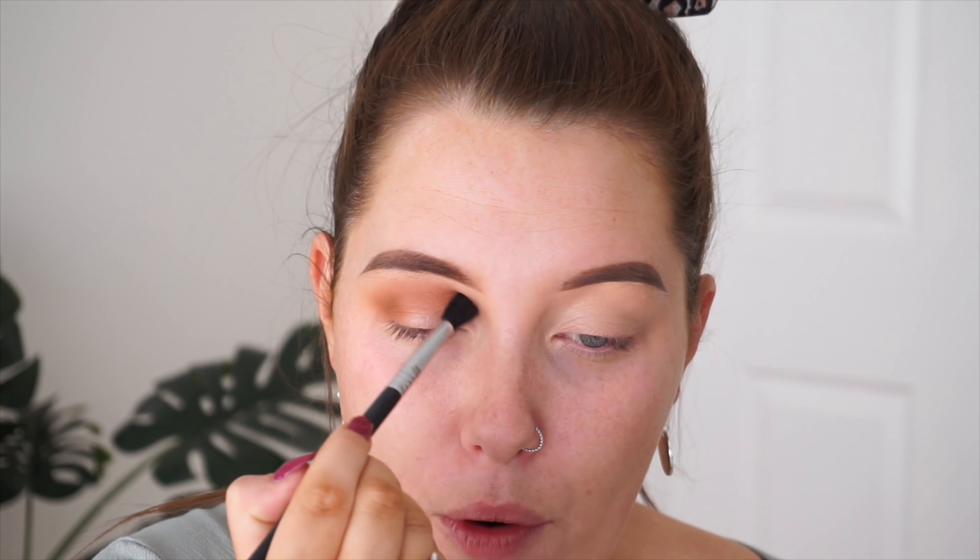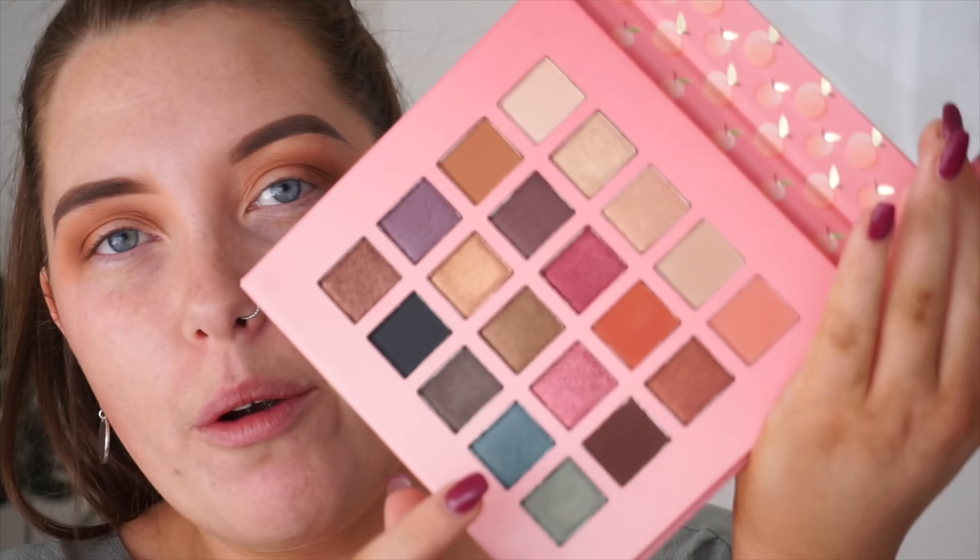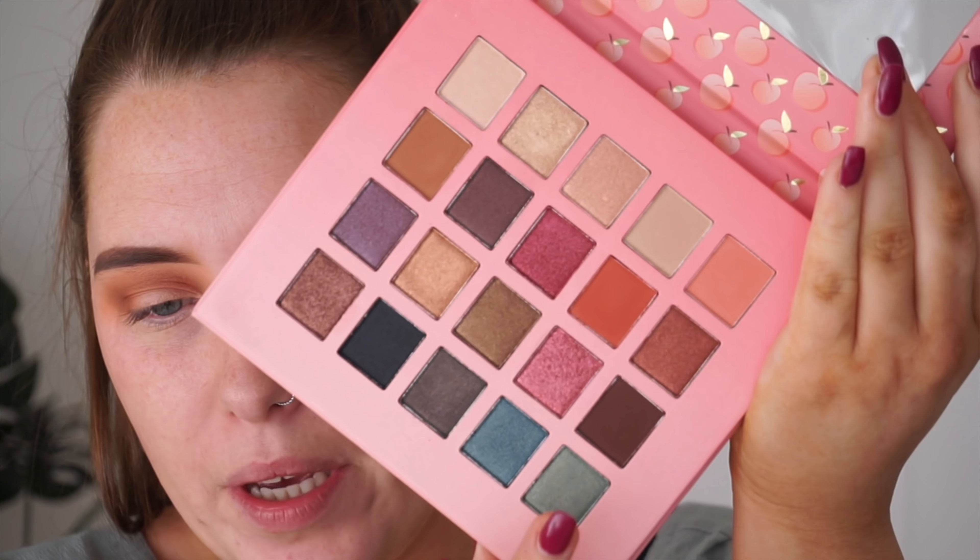That blended so well. This shadow is stunning — it's a really nice caramel warm brown, but it's not too warm. It definitely pulls more neutral than a red-base brown. Look at how seamlessly that blended — it's really creamy, super creamy. I want to go in with this shade here — it's like a turquoise khaki green — and I'm going to place that on the lid.